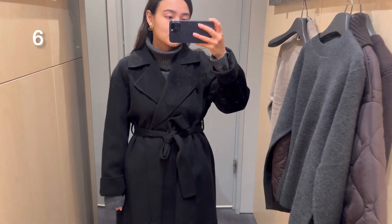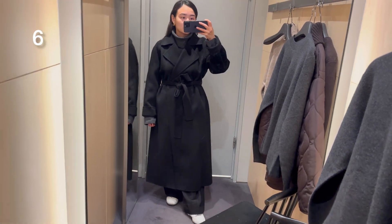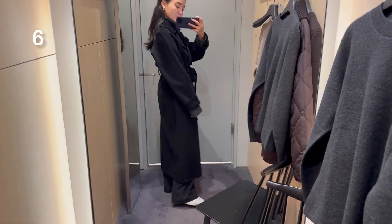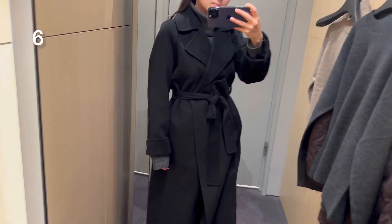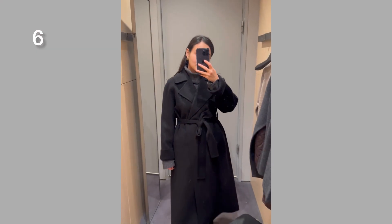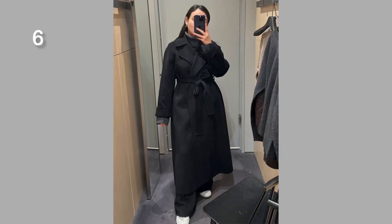Here you can see a very nice coat that was very soft, but I couldn't find it online so I'm not sure of the composition — I think it was a wool coat. I was wearing size extra small. I'm around 160 cm so it was a little bit too long for me, but with boots I think it will be fine.